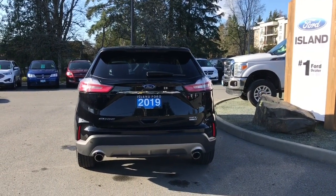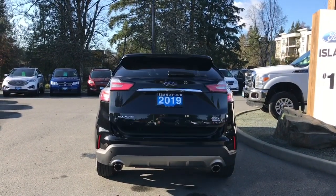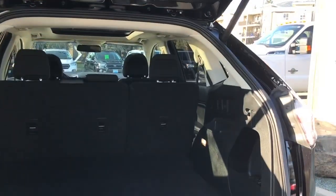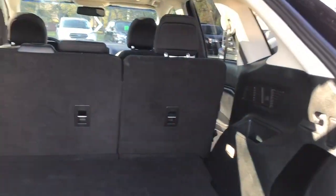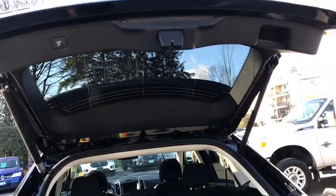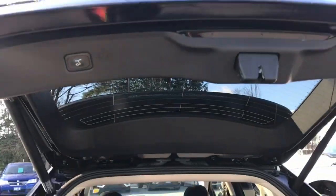When you're ready to open the hatch you can do so from inside, or double click your fob and it powers open for you. Inside it's nice, roomy and carpeted with a light off to the side. There are hooks and tethers, a cargo net in the bin, and controls for the power seat as well as a 12 volt outlet. To close, use the handle on the right or push the button on the left and it'll close right up.